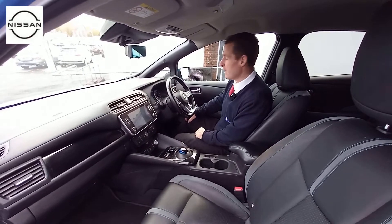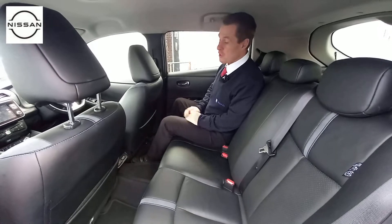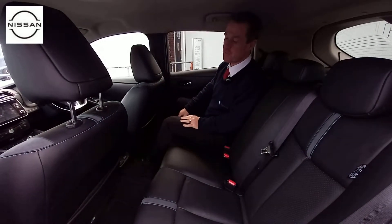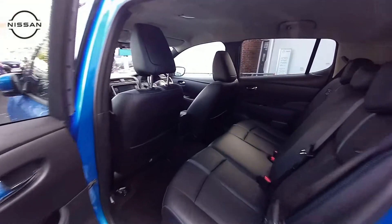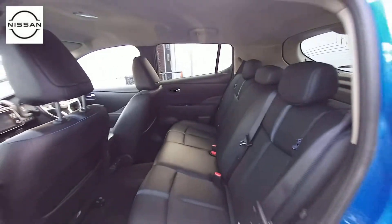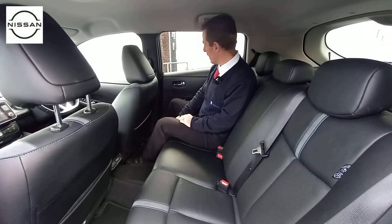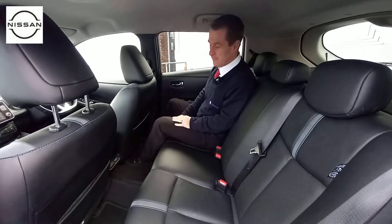We'll move into the back of the vehicle now and show you the space there. This car has only covered just over 17,000 miles and the interior condition matches that, as does the exterior condition — it's a lovely car with no damage to speak of at all. Plenty of space in the back, and you've got the tints in the back that I mentioned earlier.